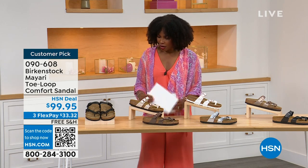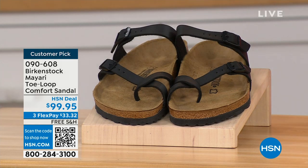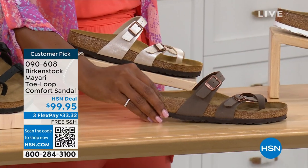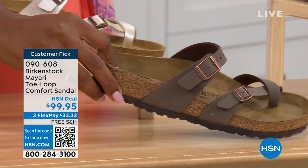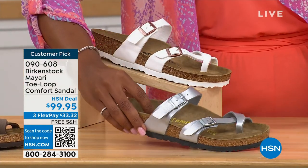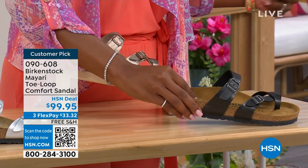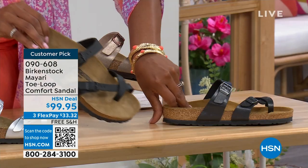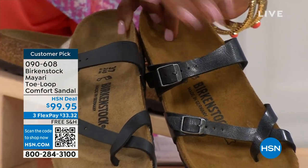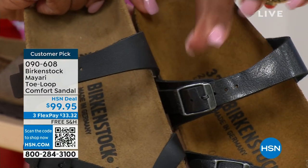Starting on my right, we've got black — a nice matte flat black. This one is called Antique, a pearlized creamy color. We have Mocha, a dusty brown. There's White, Silver, Graceful Taupe, and Licorice. Let me pull the black and licorice next to each other so you can see the difference. Black is matte; licorice is shiny. The footbeds are different colors as well. If you want matte, go black. If you want a little sheen, go licorice.